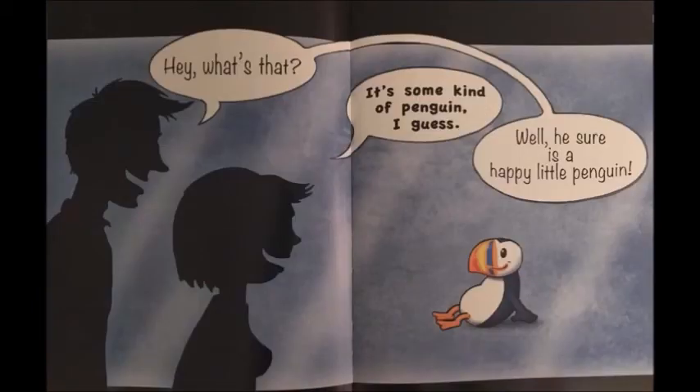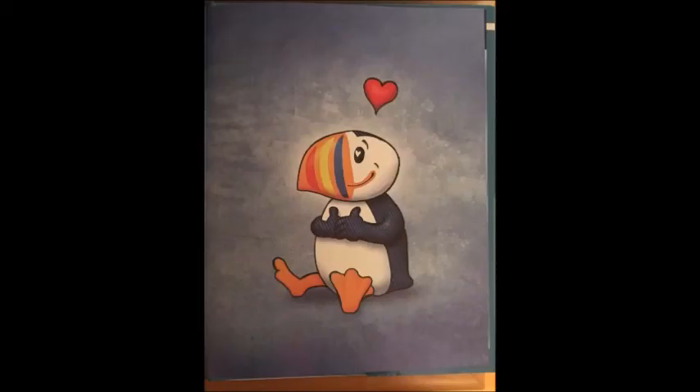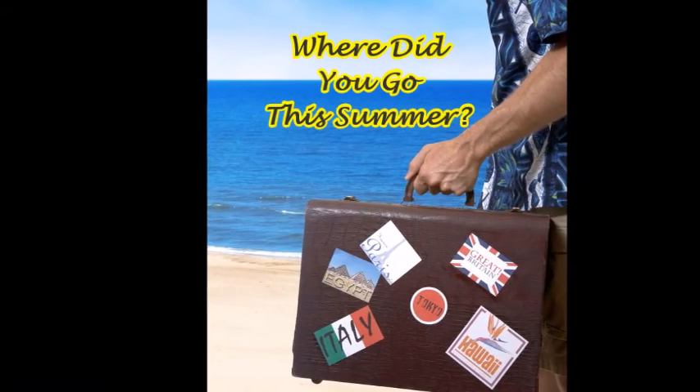Hey, what's that? Some kind of penguin, I guess. Well, he sure is a happy little penguin. I hope you enjoyed my story. I would like you to email me a picture of where you might be this summer, and I will take those pictures and put them up on the postcard board in the front hallway when you return from school.